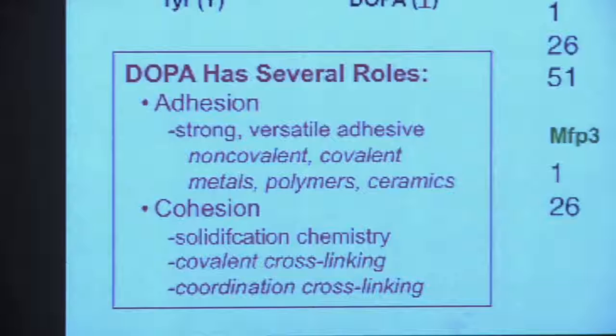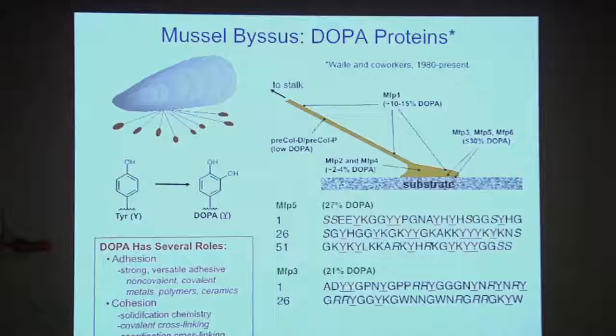Think of the mussel as a mechanical system: a starfish pulls on the mussel — a mechanical system consisting of the mussel shell, the soft tissue inside the shell, these threads, and the adhesive pads attached to the underlying substrate. Any weak link in that mechanical system will make the mussel very vulnerable. So the threads have to be strong, and the interface with the substrate has to be strong. This is where DOPA contributes strength to the system.